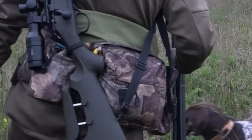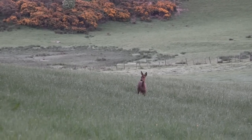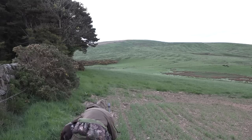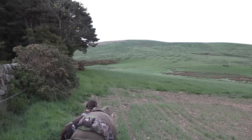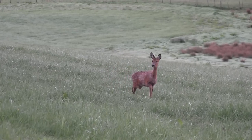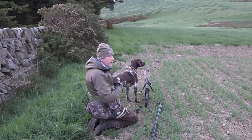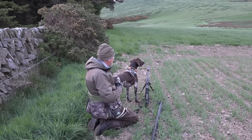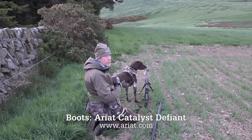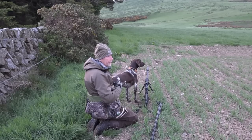We got into a doe actually - she came right into us. I got down with the dog on the bipod because initially I was just seeing ears in the rye field, and then she walked up, curious, and came right within about ten feet, which was really good - but unfortunately no buck. To me, that's what makes stalking. I'm really not interested in pulling the trigger out of season anyway, and if you get a deer that close and can just watch it, I think that's a privilege. We'll continue and try to find a buck, but I think that's just magic.